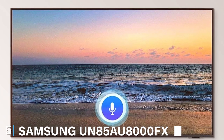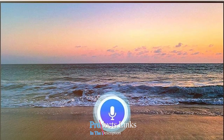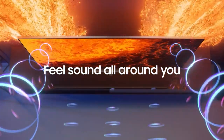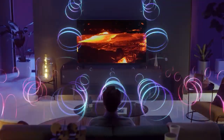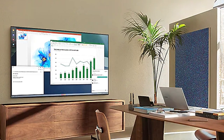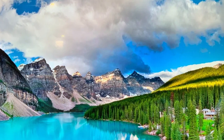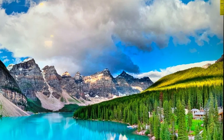Halfway through our list at number 5, we have the Samsung UN85AU-8000FXA. Samsung is a heavyweight in the TV industry, and the UN85AU-8000FXA is a testament to their quality, even in their more budget-friendly models. The TV features a sleek, minimalistic design that's almost bezel-free, making it a stylish addition to any room. Its Crystal Processor 4K ensures that everything you watch is upscaled to 4K quality, providing crisp, clear images. Usability is a breeze with Samsung's Tizen platform, offering a smooth, easy-to-navigate interface with plenty of streaming options. The inclusion of Samsung's Universal Guide is a nice touch, helping you find content easily.